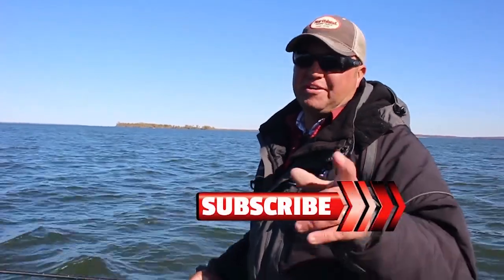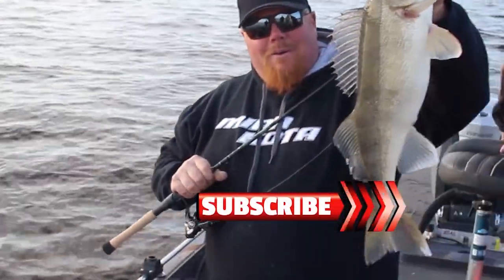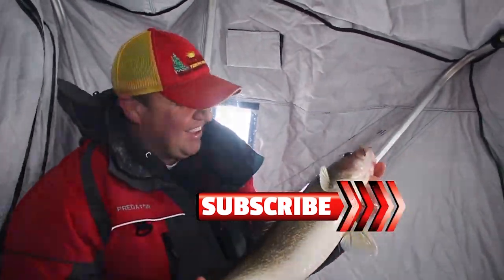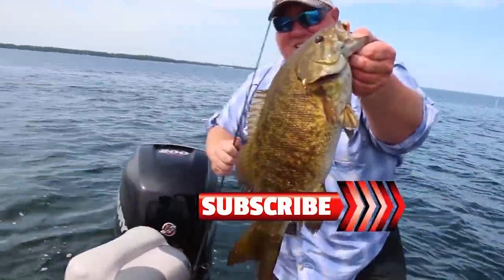If you like these videos, make sure you subscribe to our YouTube channel. Now that's what I'm talking about baby — big ol' walleyes. Look at that, right there.